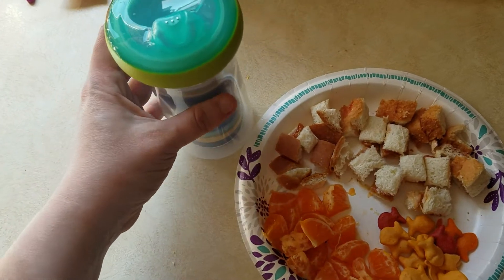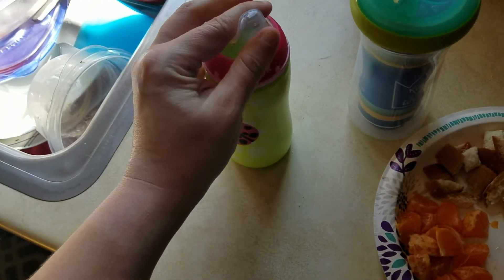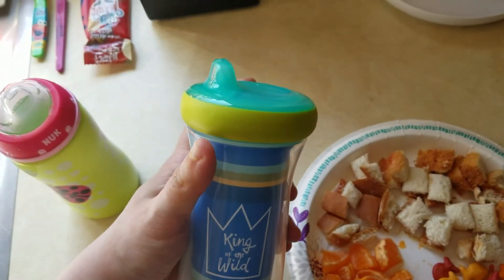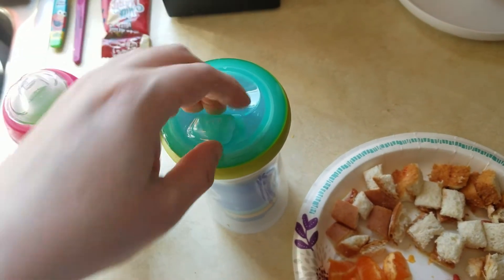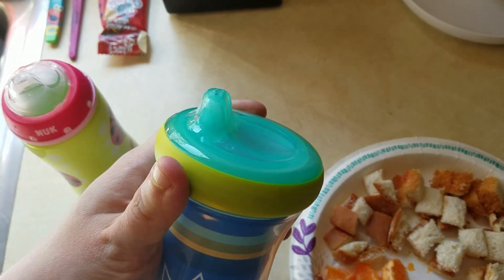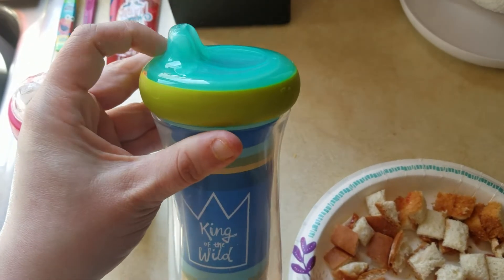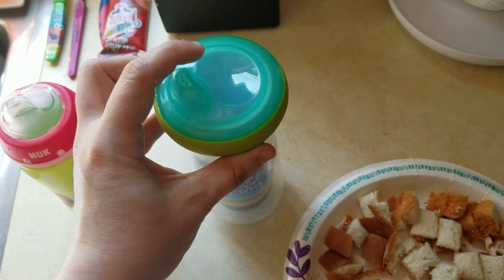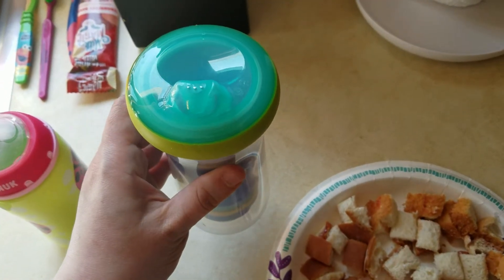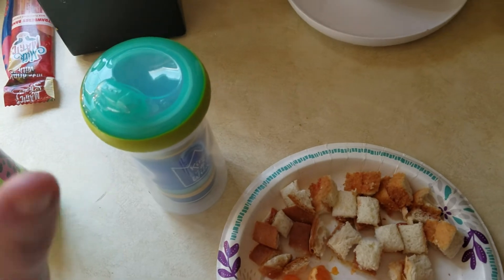I'm not really a fan of these sippy cups for transitioning. He had his regular bottles, then the Nook brand, and now I'm trying to transition him to a regular sippy cup. I feel like these are too short — I think he needs something with a longer stem because I had to take the stopper out since he couldn't suction anything out of it. If he had something a little longer he might be able to do it and I could keep the stopper in, because he loves to make a mess, so I can't give him much to drink at a time otherwise it'll be everywhere.